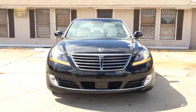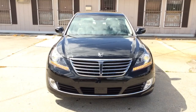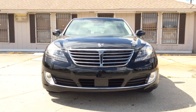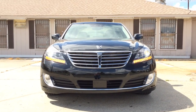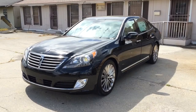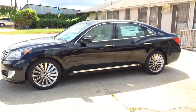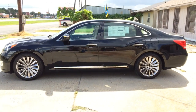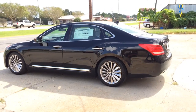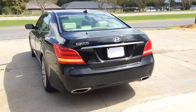Hey guys! You are looking at the 2015 Hyundai Equus. The Equus is available in two different trim levels, the Signature and Ultimate. This is the 2015 Hyundai Equus Ultimate package. The Equus is also called the Hyundai Centennial in some countries and is currently in its second generation. It is an upscale full-size luxury sedan serving as Hyundai's flagship model — the largest and most expensive sedan in the lineup. Will it hold up against its competitors? Leave a comment and let me know.